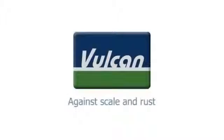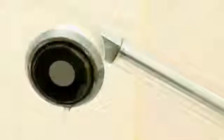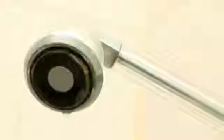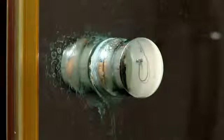Vulcan against scale and rust. Hard water contains a high concentration of scale. While not harmful for human health, hard water causes extensive damage to piping systems and electrical appliances. Mineral and scale deposits on kitchen, bathroom, or other surfaces are often the first visible signs of lime scale in the water.